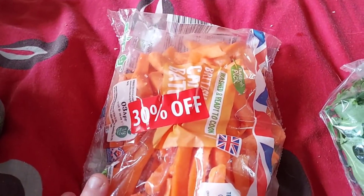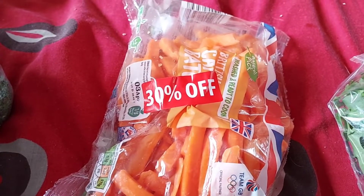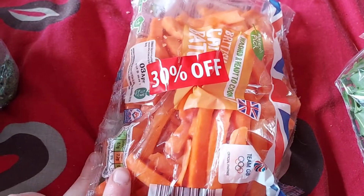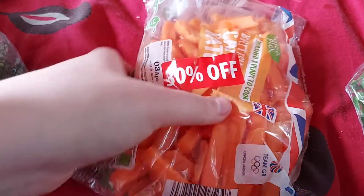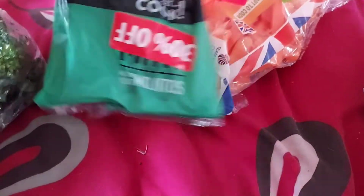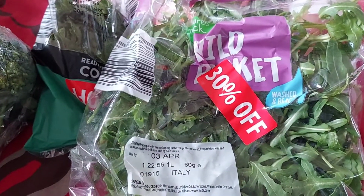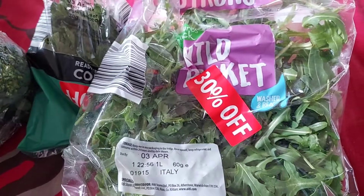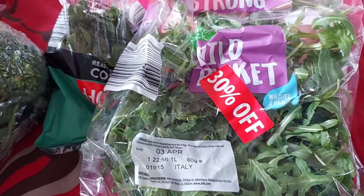In the clearance section I always have a look because you never know what you might find. I got some carrot batons due to go out of date in a couple of days - they're still good for the animals, and we go through carrots really quickly because of the horses. These were 30% off, so cheap anyway. I also got some mint and some wild rocket from the clearance bit - they're still fresh and will just be the first thing I use for the animals.